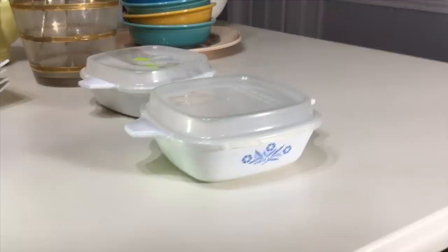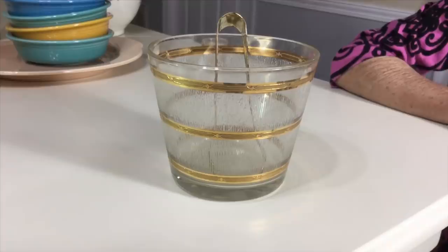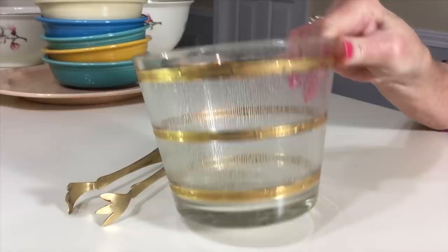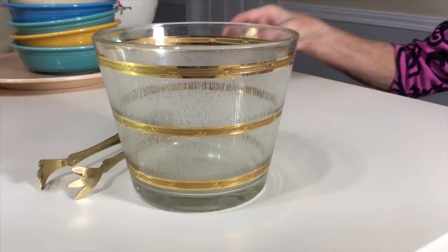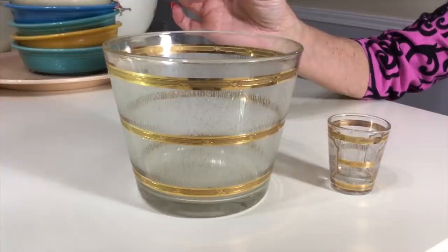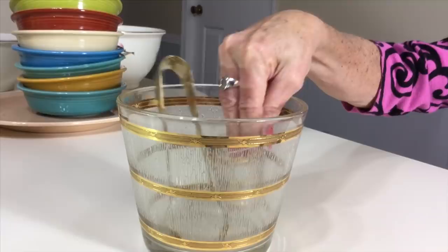I picked up this ice bucket at the Goodwill for $1.99. It came with the tongs, and while it's not marked, I was almost 99.9% sure it was Culver — all 22-karat gold. The reason I think it's Culver is because a while ago I had found this matching shot glass, and this glass actually does say Culver on it. I did some research to confirm. I'm going to list it with the tongs and throw in the shot glass too for about $15.